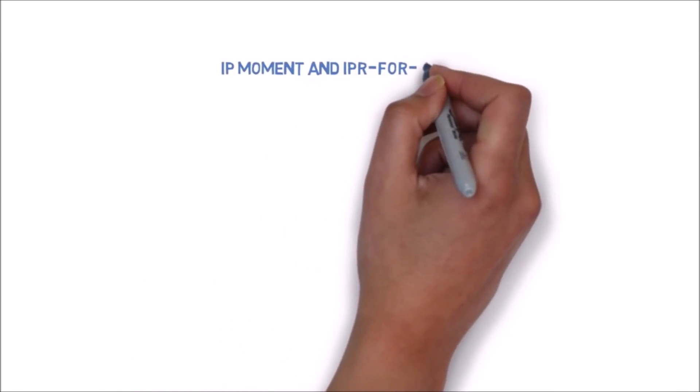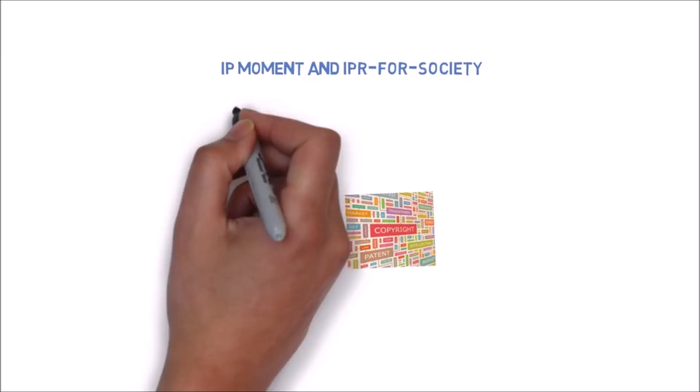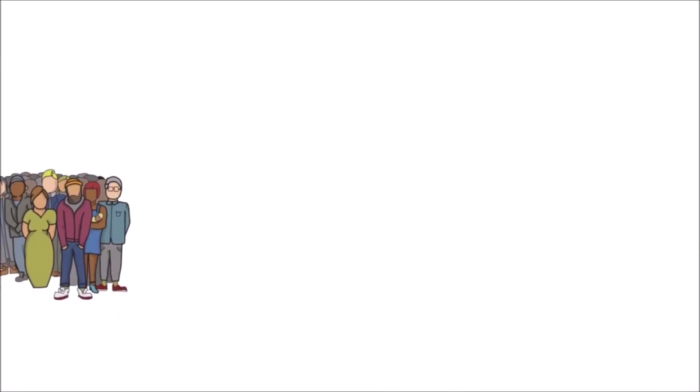IP Moment and IPR for Society. We are going to bring various videos related to intellectual property rights for all of you to create IPR awareness in the society.